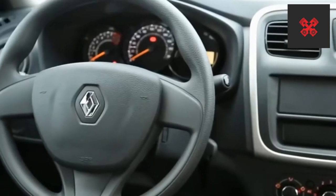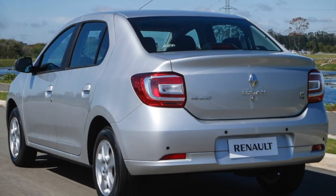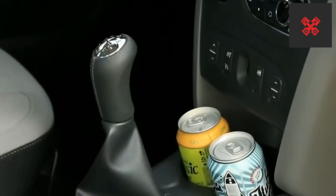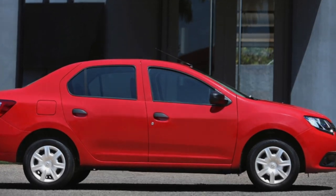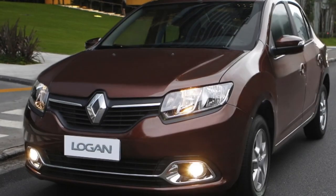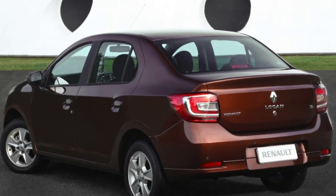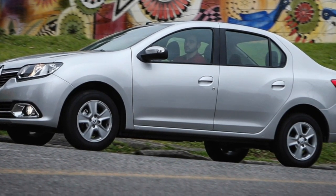The Renault Logan suspension was once legendary — indestructible and omnivorous — but since phase two of the first generation, it no longer inspires such admiration. Yes, it's hard to specifically break through, but its resource is quite ordinary, and in some areas even worse than average. Ball joints often don't make it to 50,000 km. Steering tie rod ends, as well as sway bar strut links and bushings, typically need replacement by 100,000 km. Shock absorbers and control arm bushings are the most durable, potentially lasting up to 150,000 km.